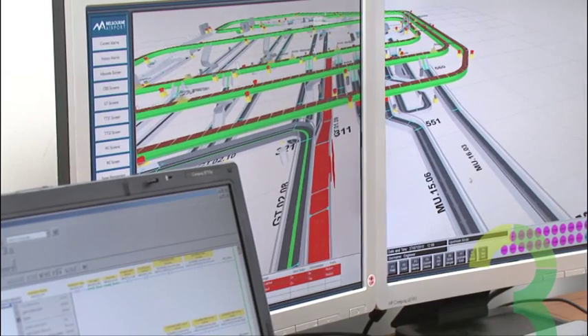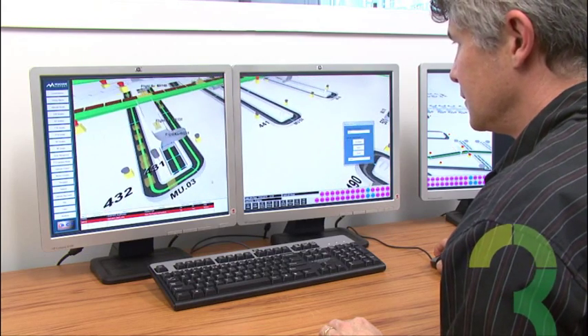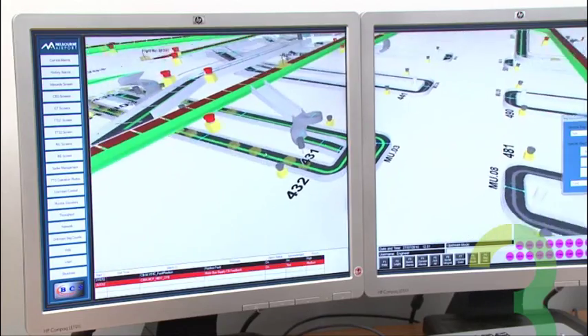The customer has seen the system running, they understand how it works, and they know it's going to work well — so they can go home and have a good sleep. Sim3 has several key features that make it a breakthrough product in virtual commissioning.